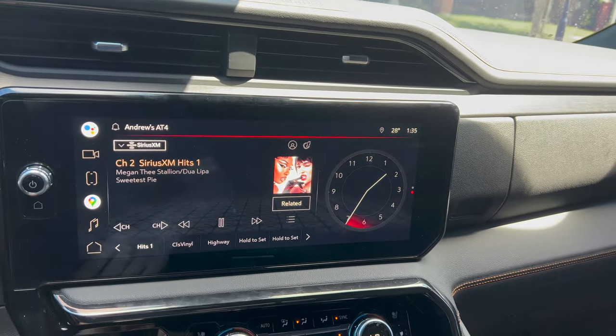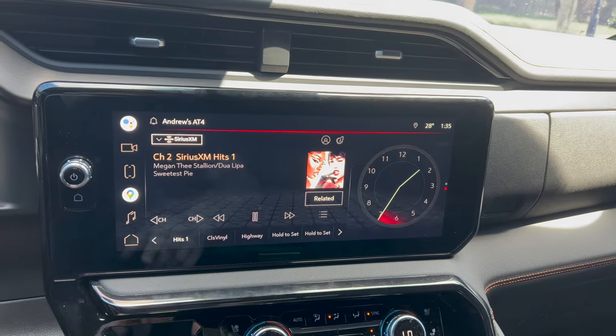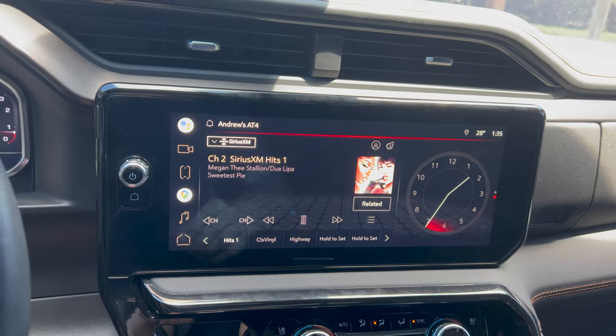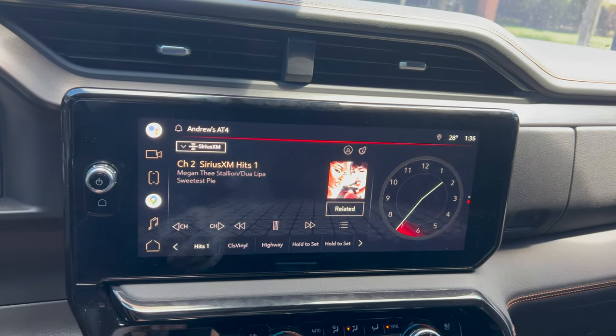This is the new 13.4 inch infotainment system from GM. This will be found on all the new 2022 trucks, whether it's the Chevy Silverado or GMC Sierra - you will find this infotainment system.